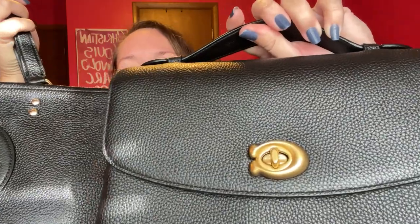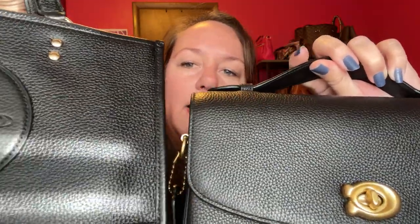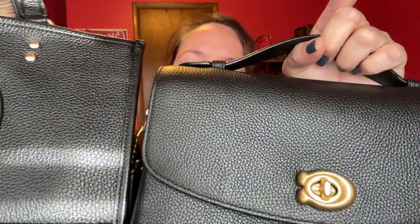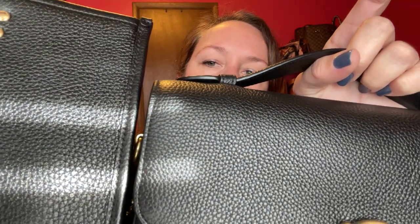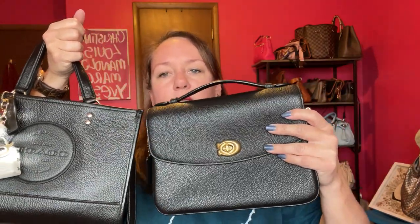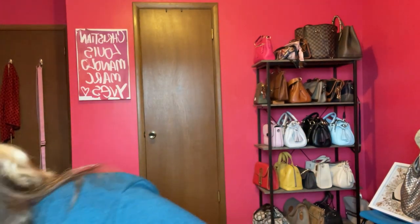This is real soft pebbled leather. Here is my Coach Cassie, which is a retail bag, and I wanted you to be able to see the outlet bag. The Dempsey is a little bit shinier — look at the different pebbling from the Cassie versus the Dempsey. This one is shinier pebble leather and the Cassie is more matte.